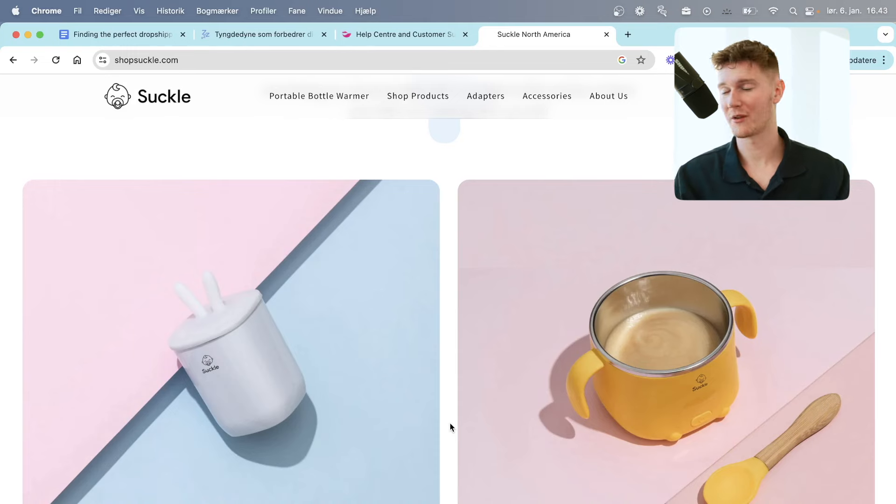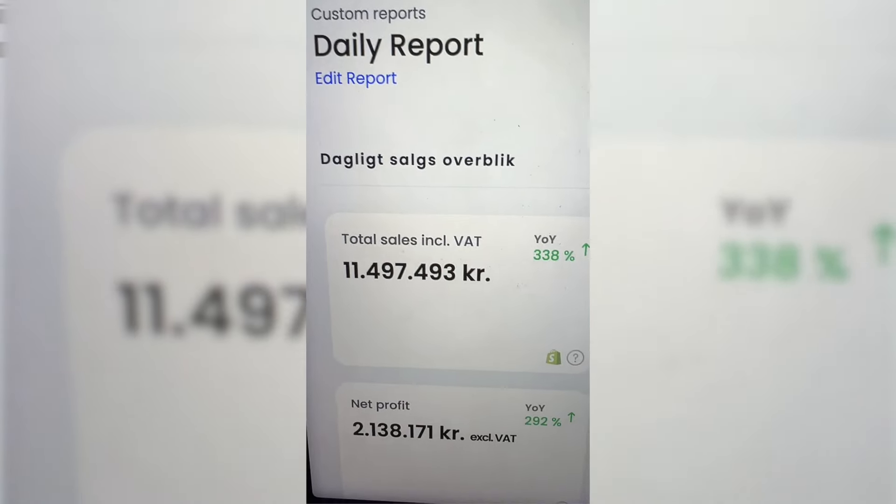It told me, okay, this is perhaps their next bet — using their framework on this product. The store was called Sucker, and it was an Australian store. I thought, let me test out that product in Denmark. I did the entire analysis once again — looked around, were anybody doing well with the product, did these guys have any competitors? And I scaled this also to multiple million Danish kroner, making quite a lot of money from this approach.